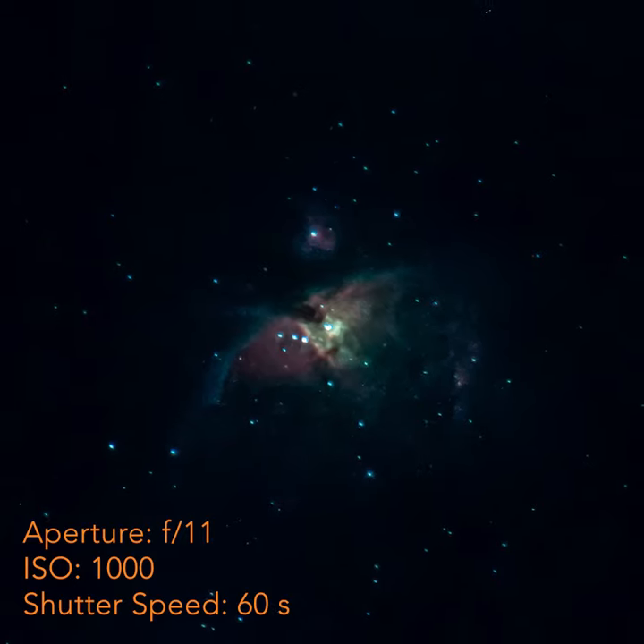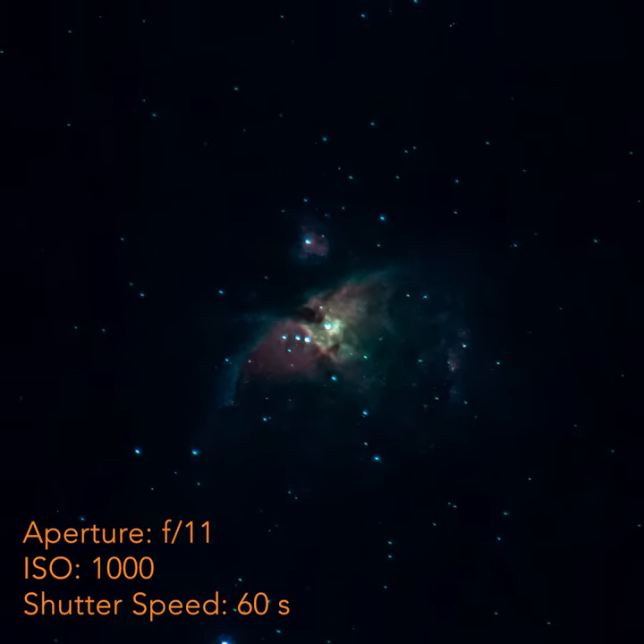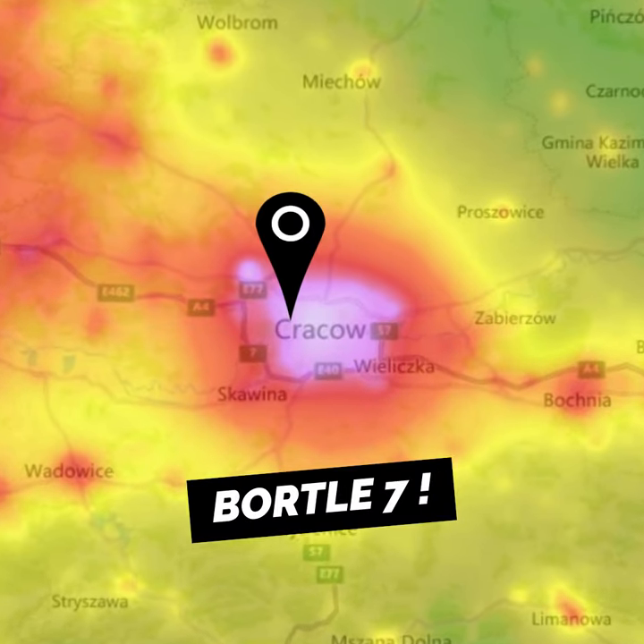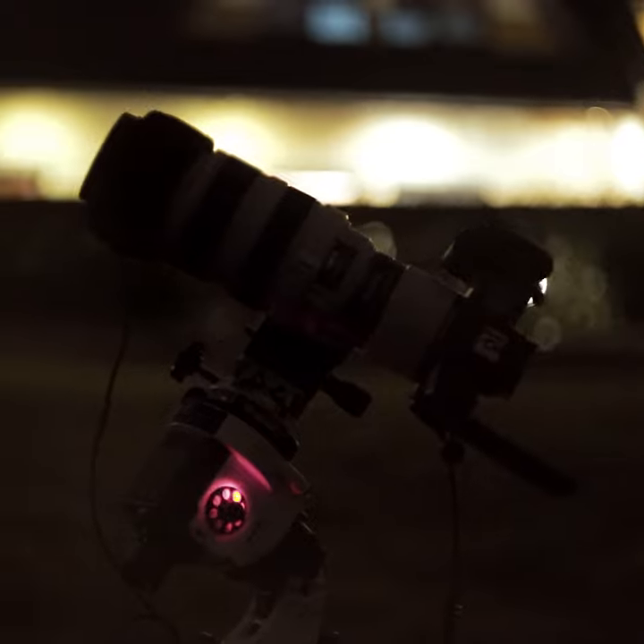This is an image of the Orion Nebula that I got out of, believe it or not, one single exposure. And on top of that, it was taken under Bortle 7 class sky in the middle of my city from my backyard.